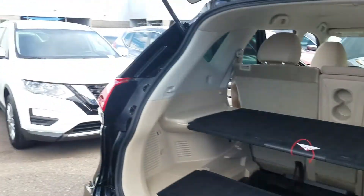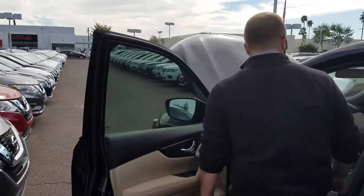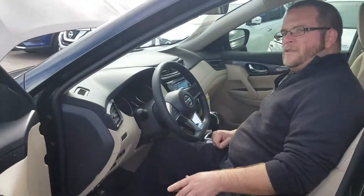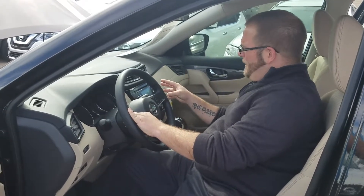Now come around here to the front where you'll be sitting. This car also comes standard with Bluetooth, cruise control, and you've got your backup camera. This car is pretty well loaded up.